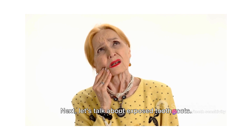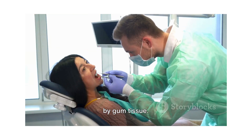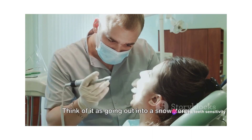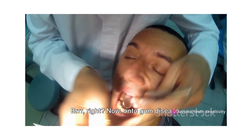Next, let's talk about exposed tooth roots. Normally, your tooth roots are protected by gum tissue. But if your gums have receded, your roots can get exposed, leaving them vulnerable to sensitivity. Think of it as going out into a snowstorm without a coat — brr, right?